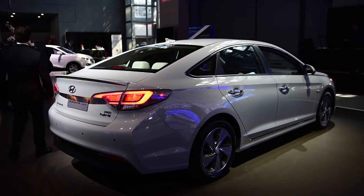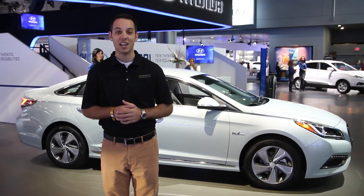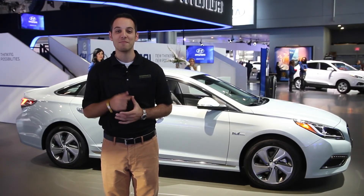For more information, stay tuned to blog.mories.com and live from the New York International Auto Show. Thanks for watching and make sure you buy happy.